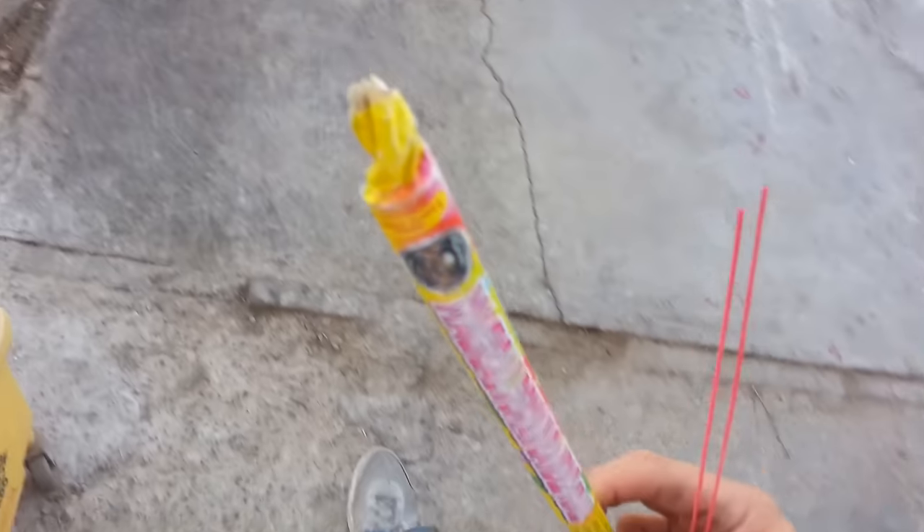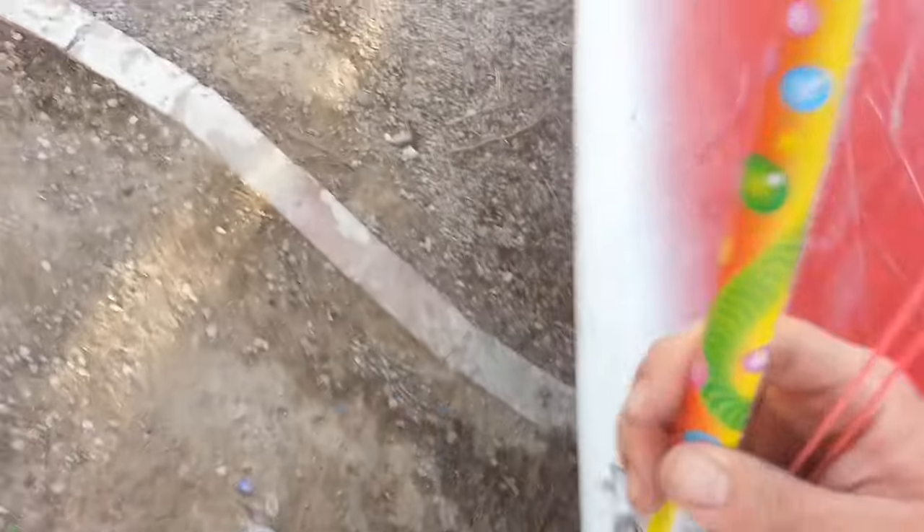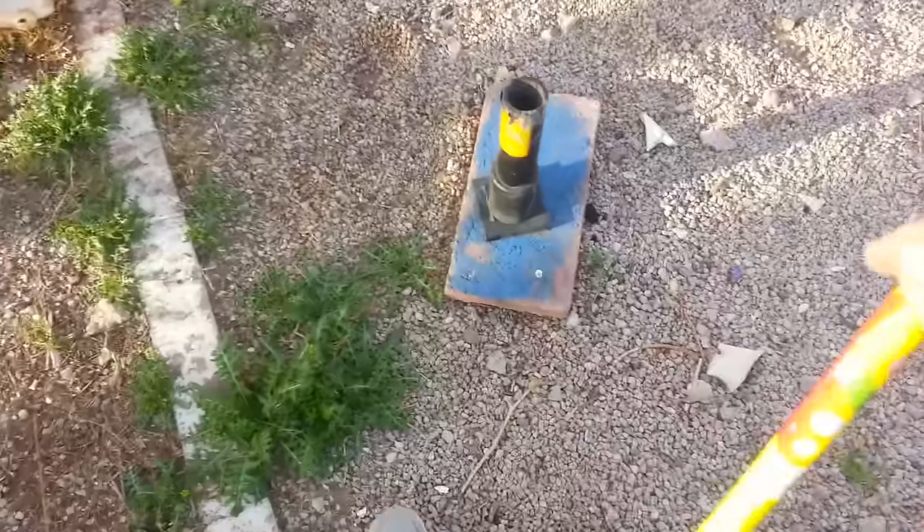I think I might blow this one up too — why not, nothing else to do right now. I did clean up the whole backyard, I had some free time. I didn't go to Pahrump today unfortunately, didn't have any time.